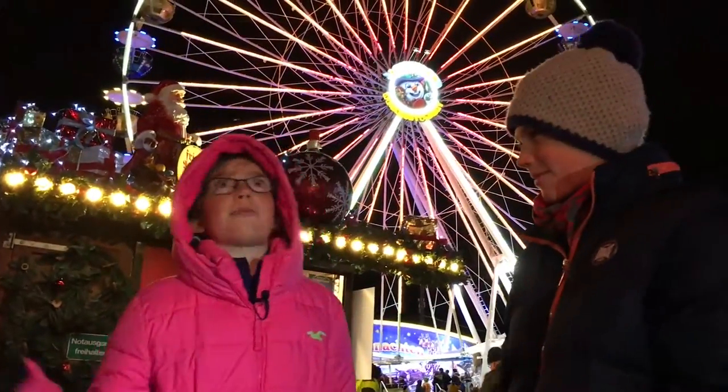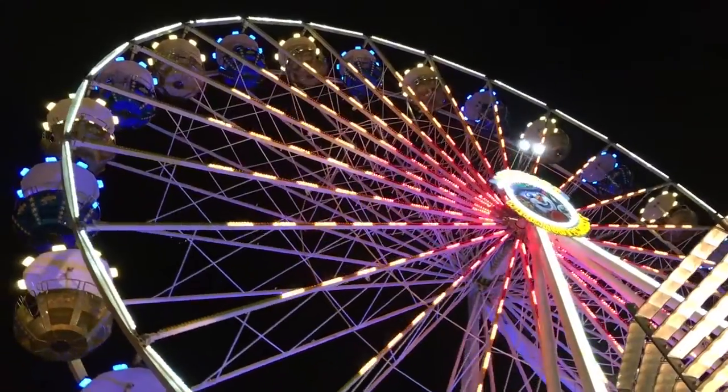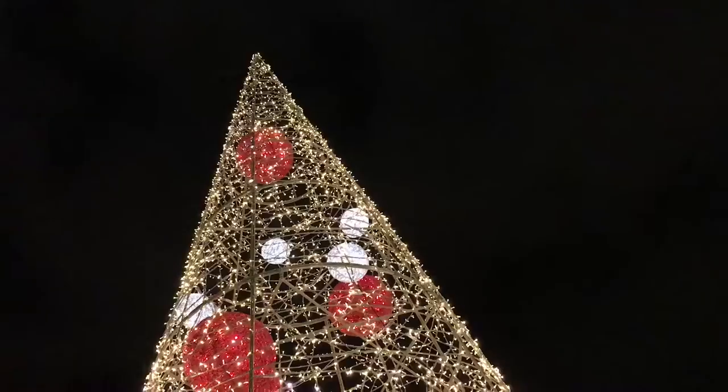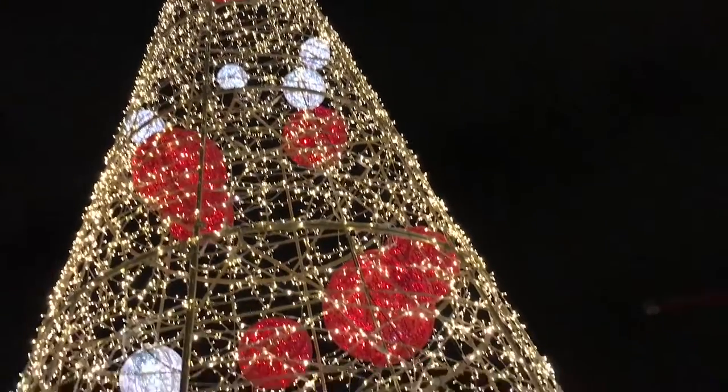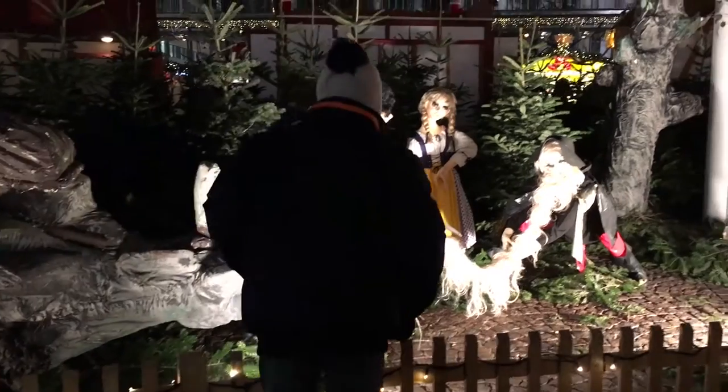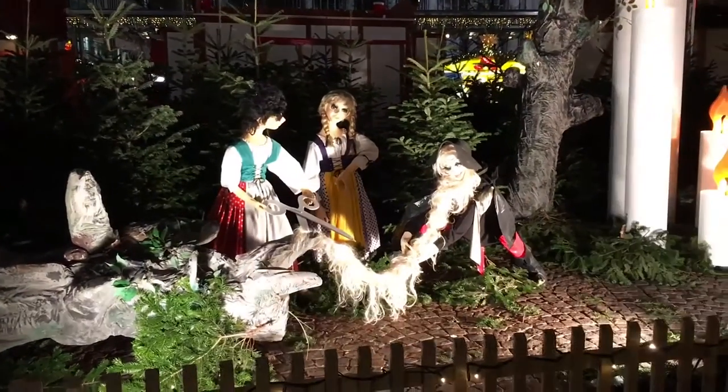Don't get distracted by the fairy forest or the ferris wheel. Where are you going? To the Christmas tree. No! No! Come! My bauble!